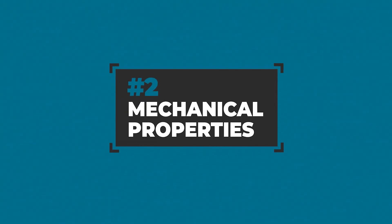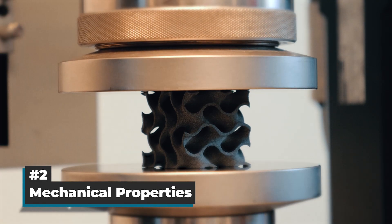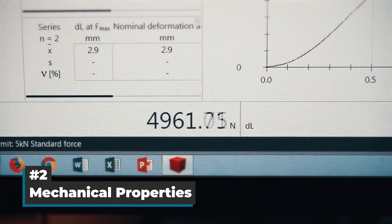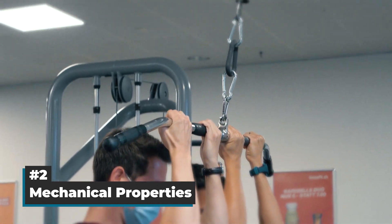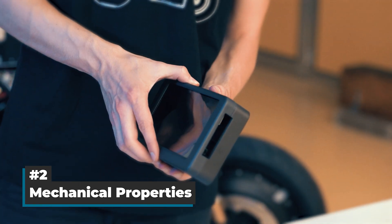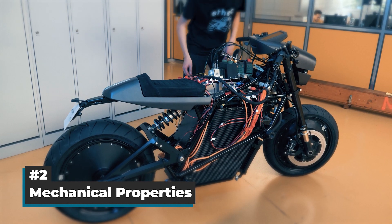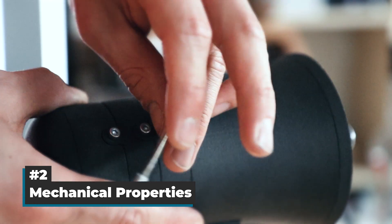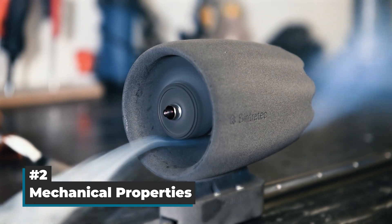2. Mechanical Properties. Compared to other 3D methods, SLS parts possess outstanding material properties. The most commonly used polyamide 12 results in mechanically strong and impact-resistant objects that are well suited for end use, even for industrial applications. So if you're looking for a technology that delivers more than just prototypes, then you should take SLS into serious consideration.